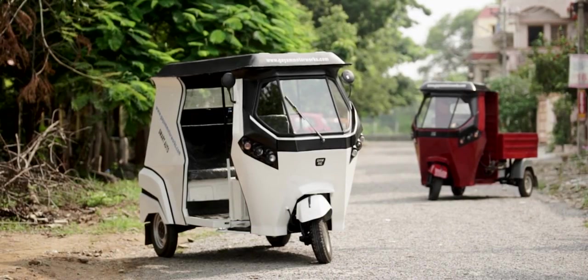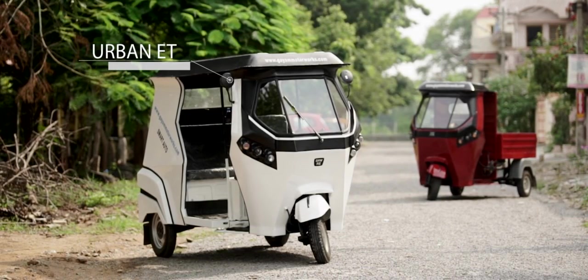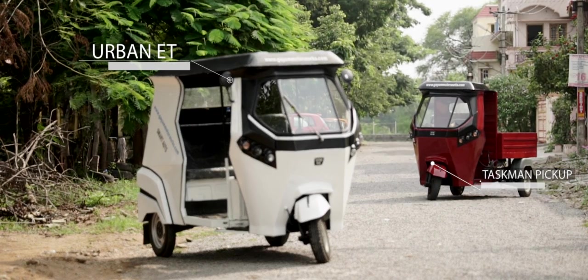In response to this need, GMW has come up with the next generation smart autos: Urban ET passenger and Taskman Pickup.